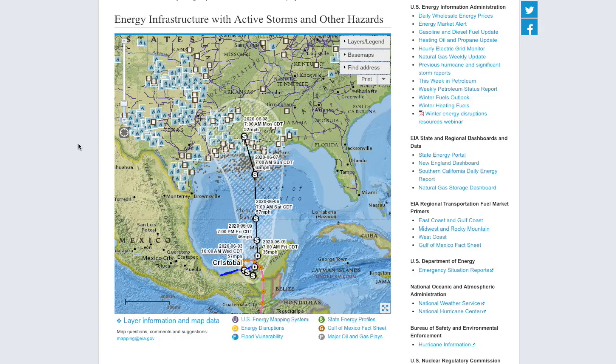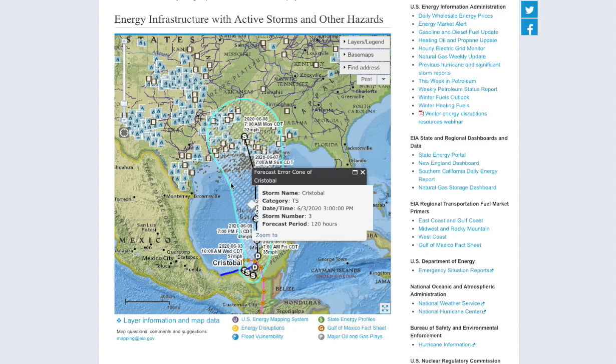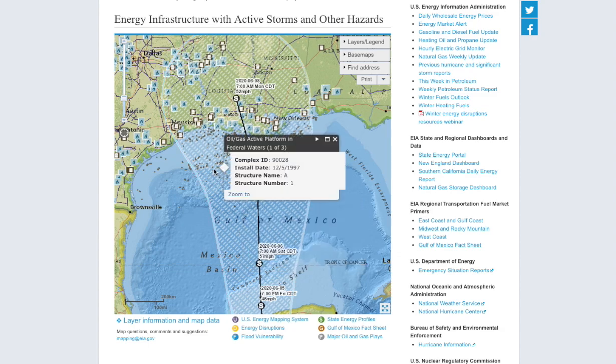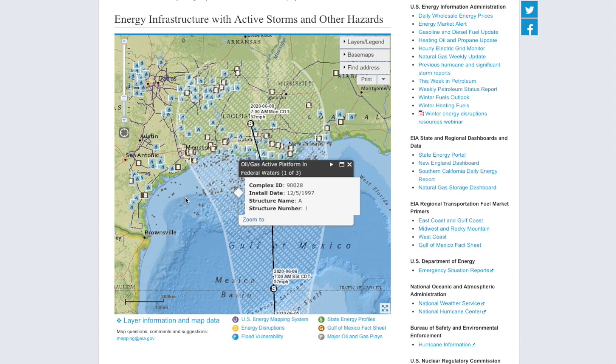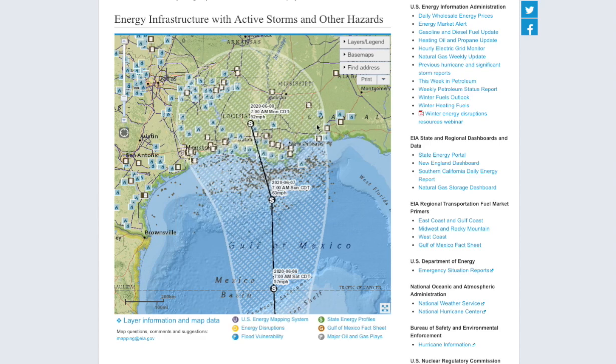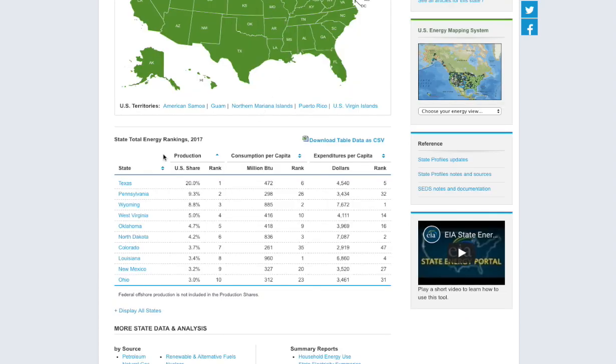Let's examine the Gulf of Mexico map. At the moment we have projections heading directly into major oil platforms in the Gulf of Mexico — these dotted black lines are the active oil and gas platforms. We also have natural gas refineries in the area between Texas and Louisiana. Based on total production rankings from 2017, Texas holds a 20% share of US energy production and Louisiana ranked 8th.